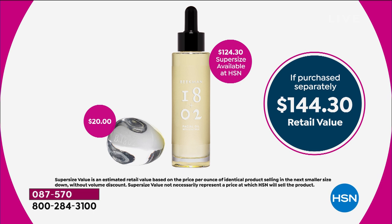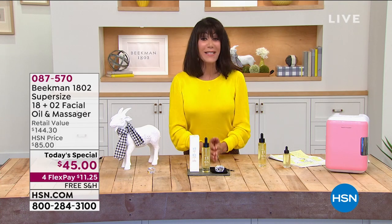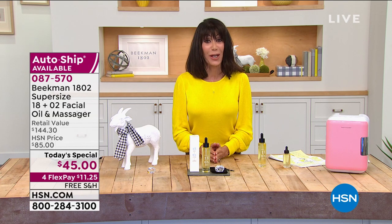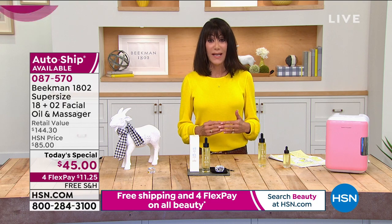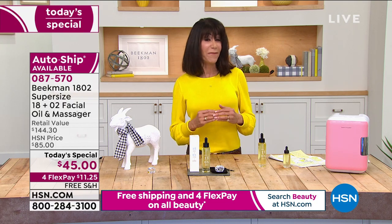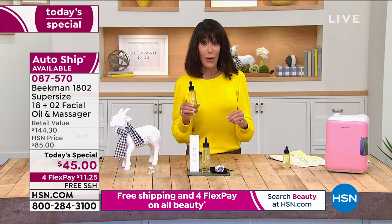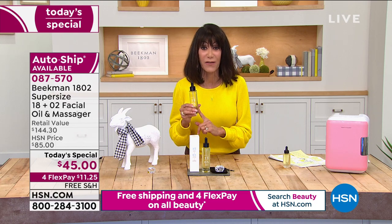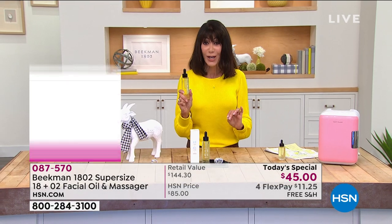The massager is $20 today. With four FlexPay at $11 and change on your HSN card, free shipping, and always 30 days to try it — you're getting an oil that is one of the top and fastest-growing categories in beauty: beauty oils. What's different about Beekman's is absolutely no fillers.